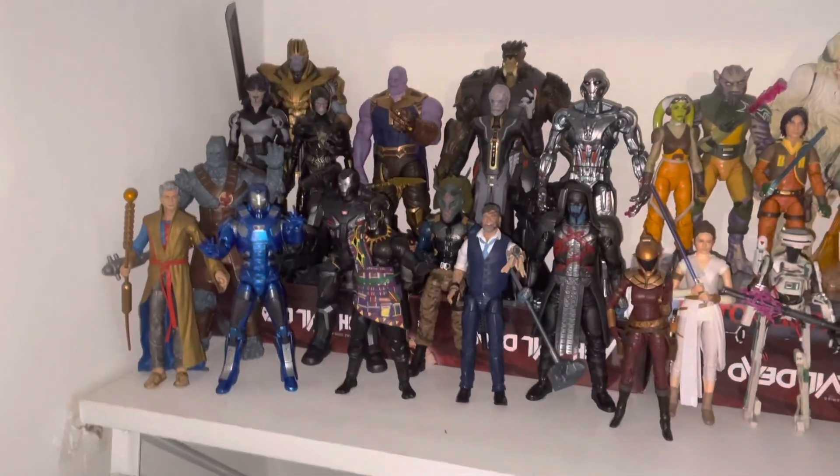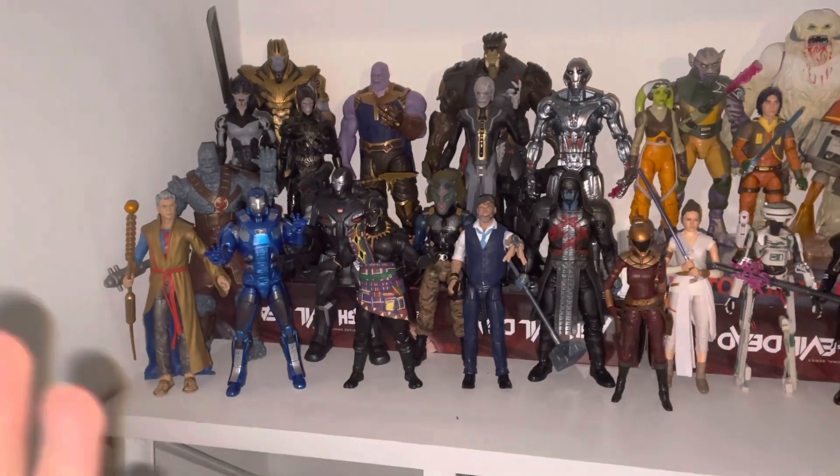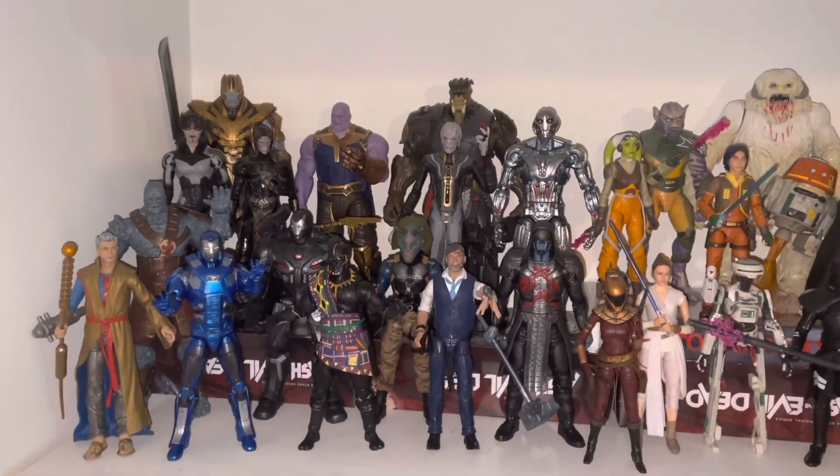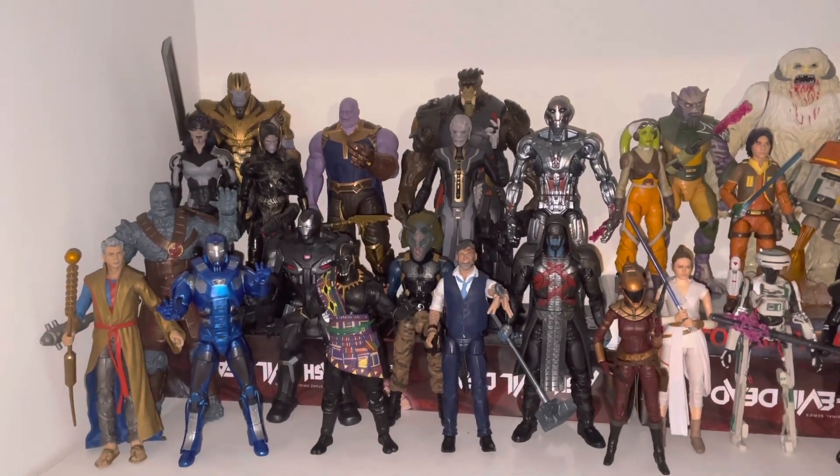Today we're going to take a closer look at some of my Marvel action figures. It's pretty much all Marvel Legends except for the one Marvel Select, which is the Marvel Select Endgame Thanos.